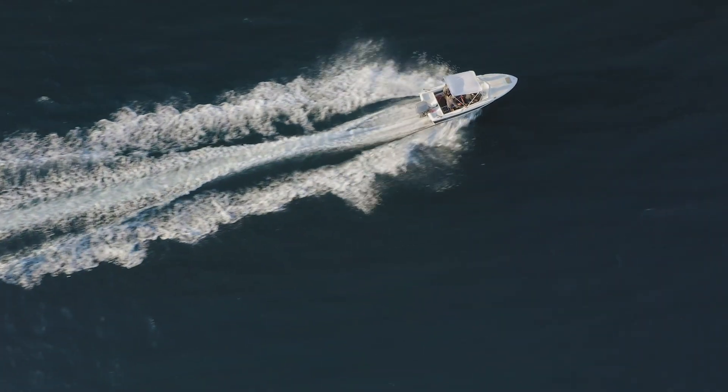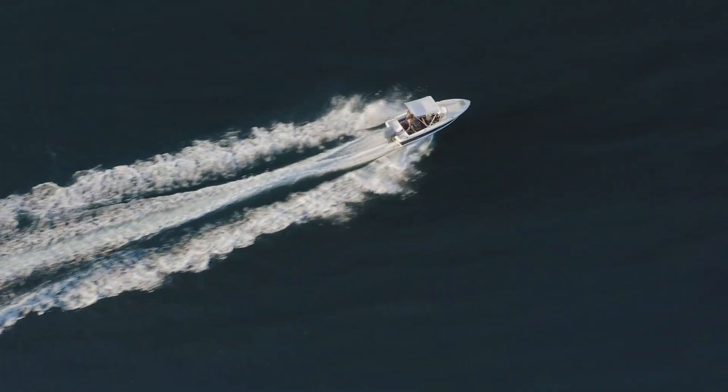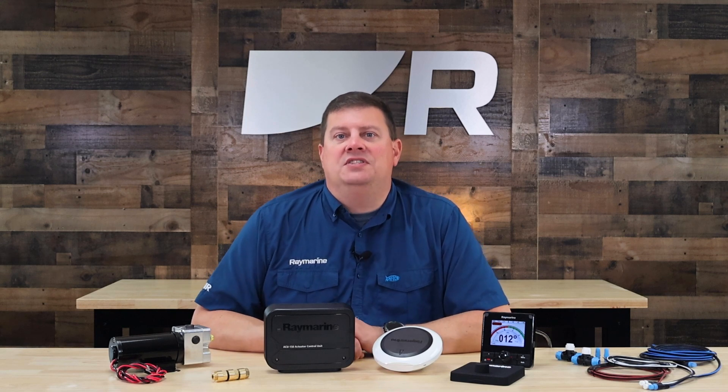The EV-150 Autopilot requires no complicated setup or calibration. Once the system is installed and a short dockside wizard is completed, the boat is ready to get underway. The EV-150 Sensor Core learns the steering characteristics of the boat and configures itself automatically.